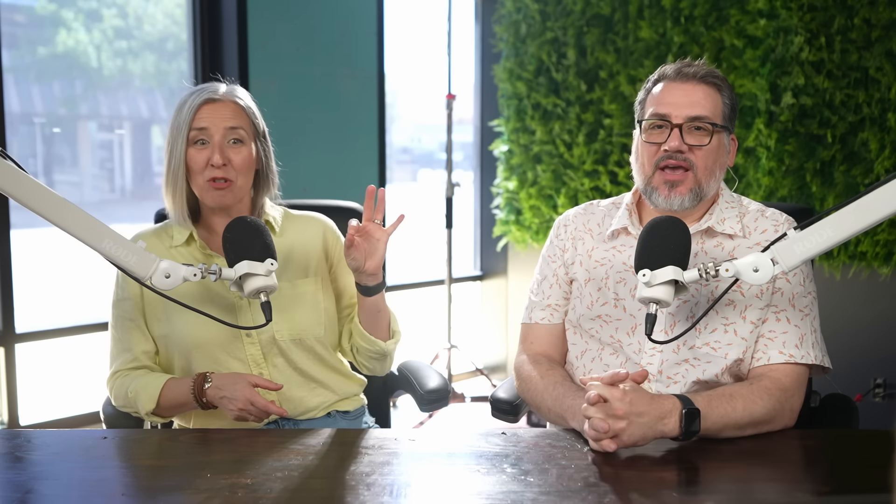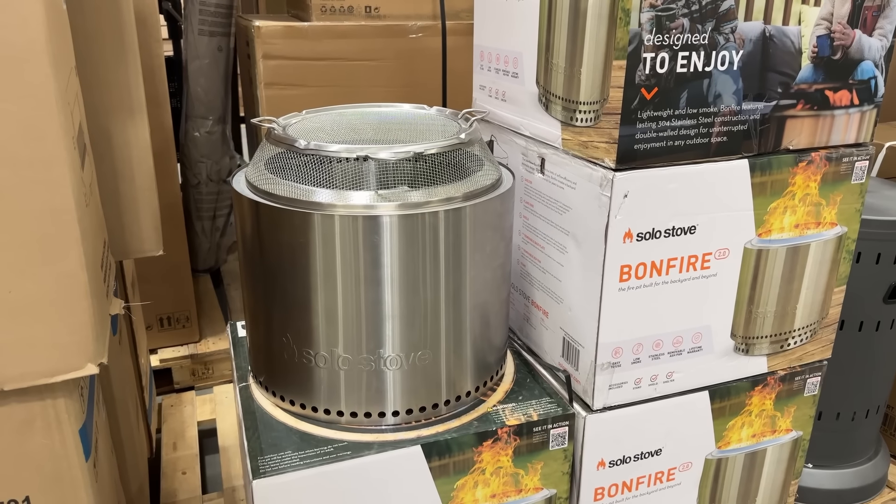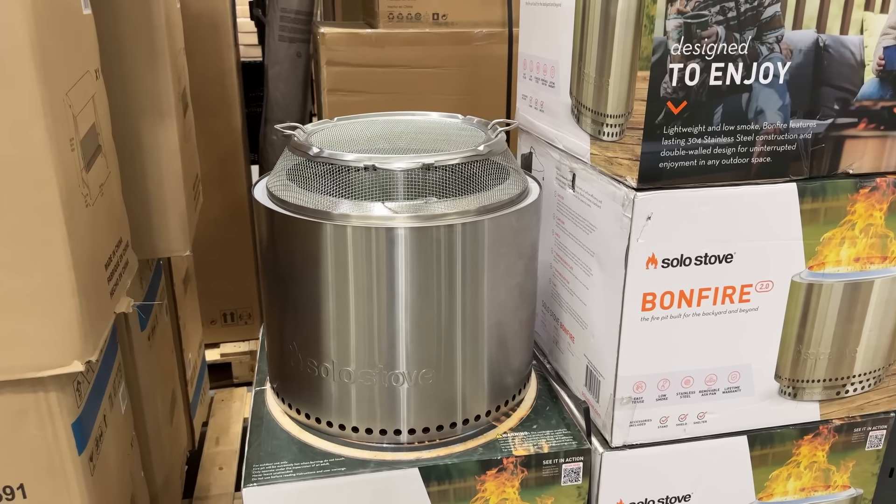Additionally, Off sells this two-pack of 23-ounce three-wick citronella candles for slightly cheaper on Amazon — less than a dollar savings though, so maybe not worth waiting for shipping if you want to pick it up right away at Costco.